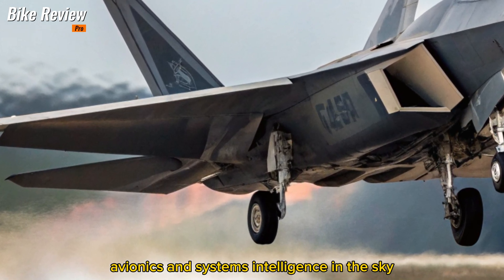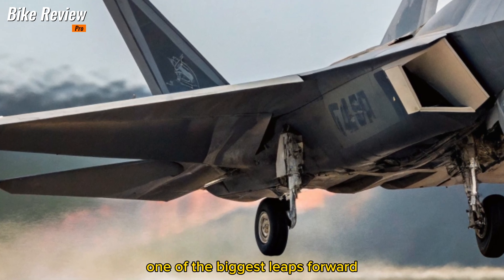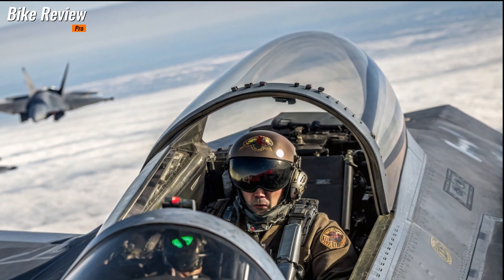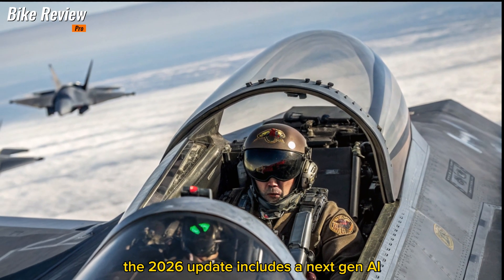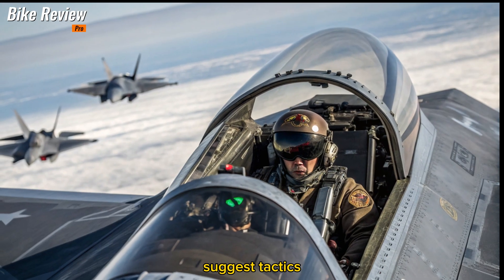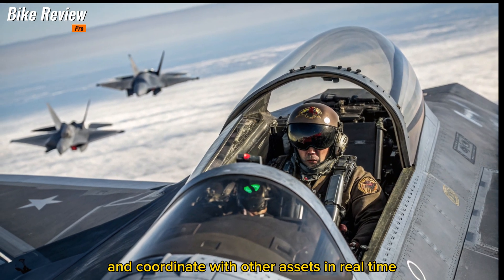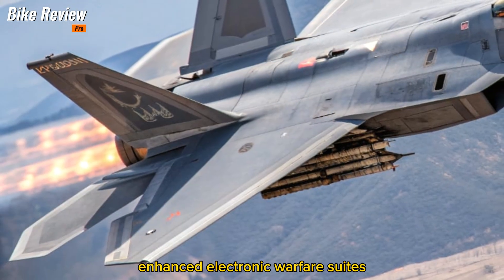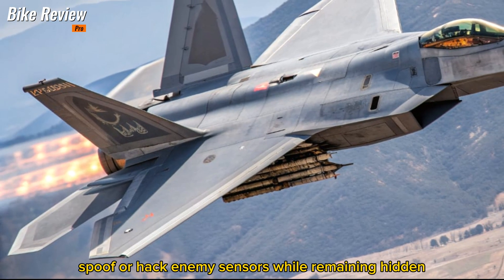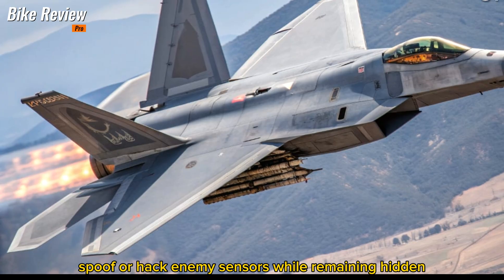Avionics and systems — intelligence in the sky. One of the biggest leaps forward is in the F-22's brain: the avionics. The 2026 update includes a next-gen AI battle management system that can process threats, suggest tactics, and coordinate with other assets in real-time. Enhanced electronic warfare suites also allow the aircraft to jam, spoof, or hack enemy sensors while remaining hidden.